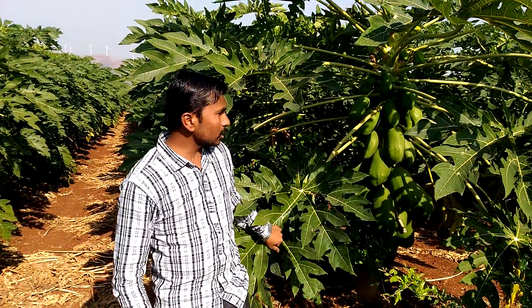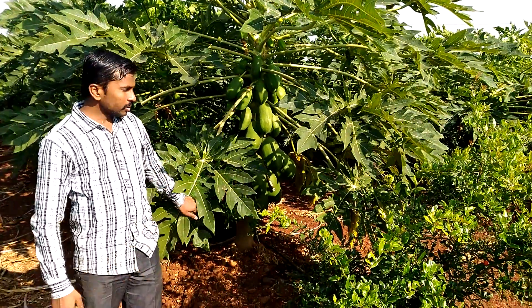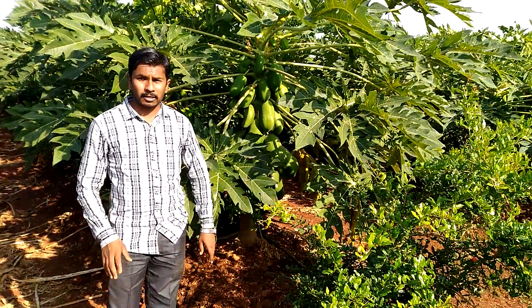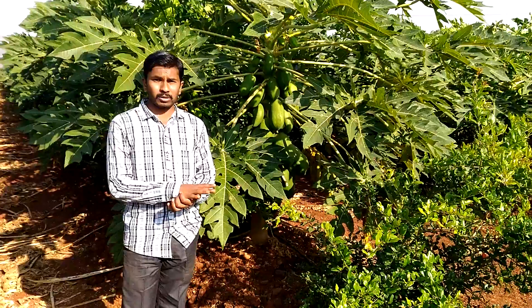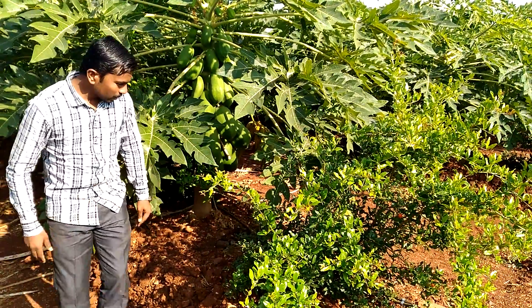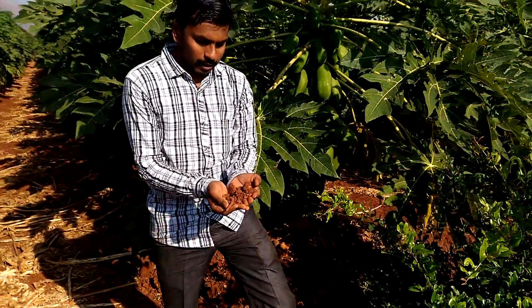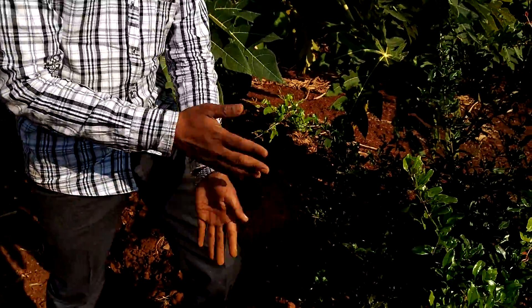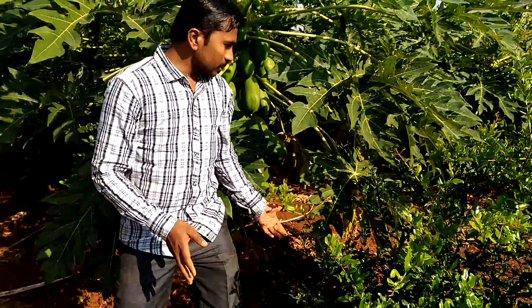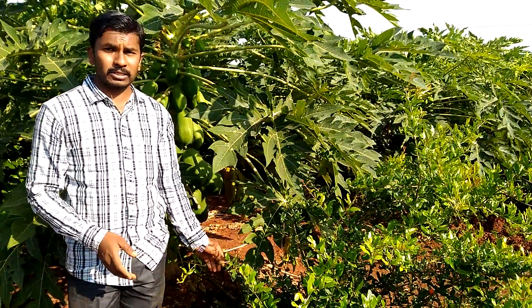There is no more competition between both pomegranate and papaya fruit. The farmer has mainly incorporated integrated nutrient management. The soils here are highly red loamy soils, which are very fertile and very good for these crops. This is a very nice crop intensity and crop pattern this year.